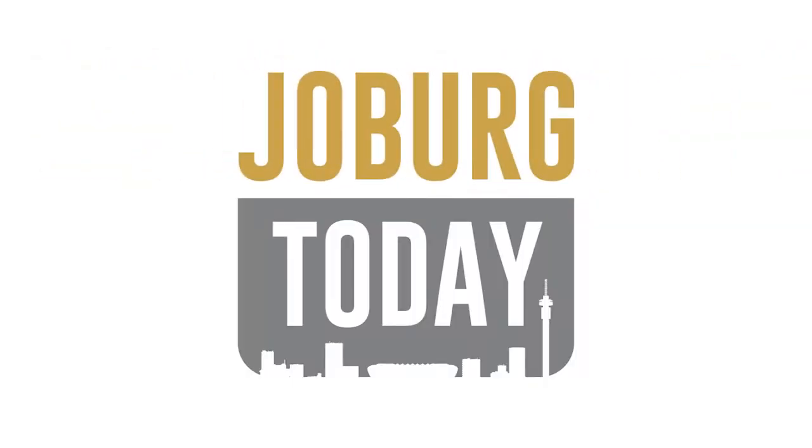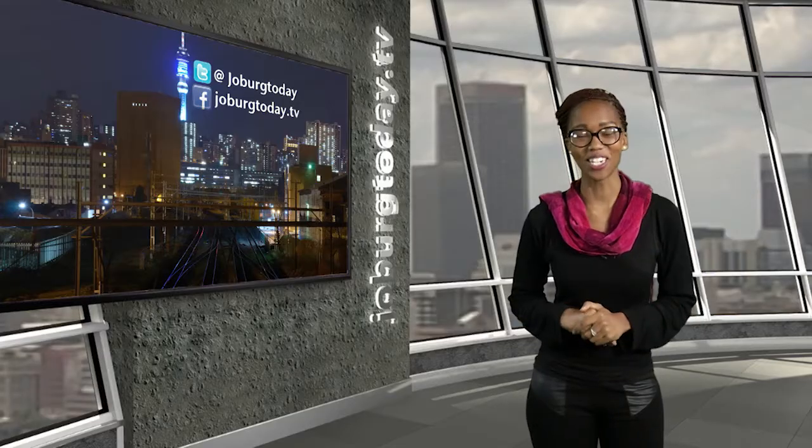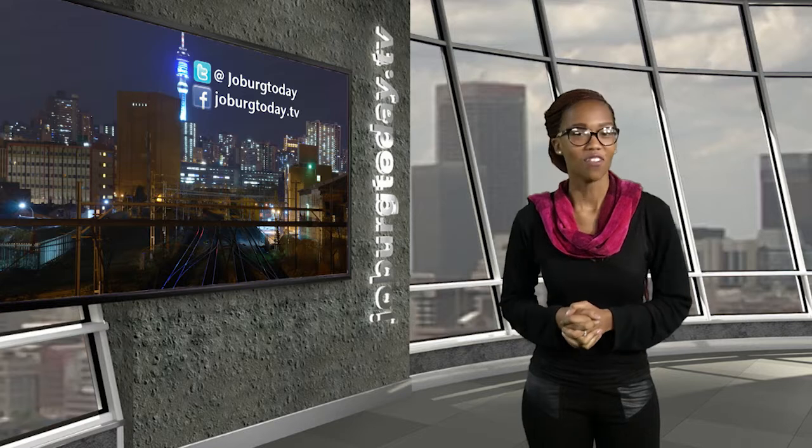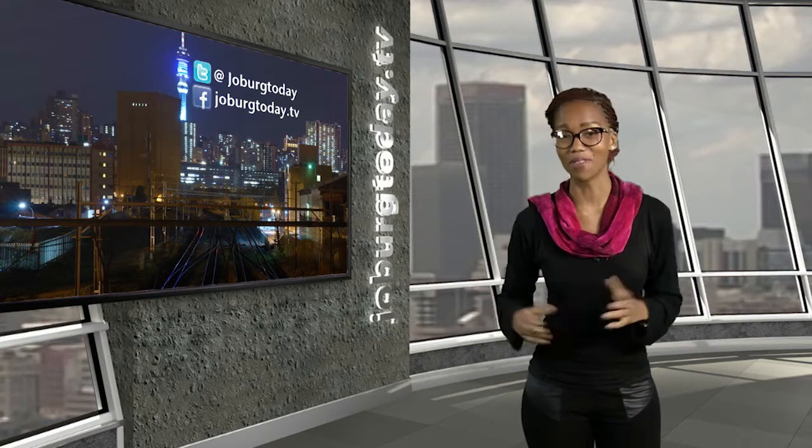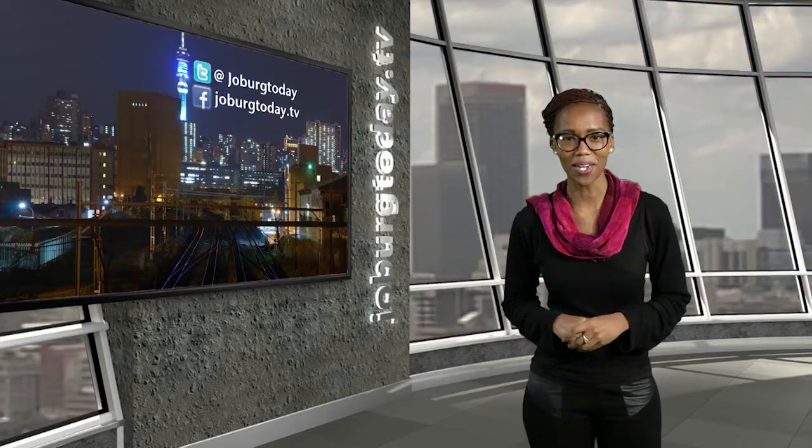My name is Kimisha and you're watching Joburg Today. Join the conversation on our Facebook page, that's joburgtoday.tv. Follow us on Twitter at Joburgtoday. And if you're one of those people on the move, then pockettv.mobi — that's pocket with an I.